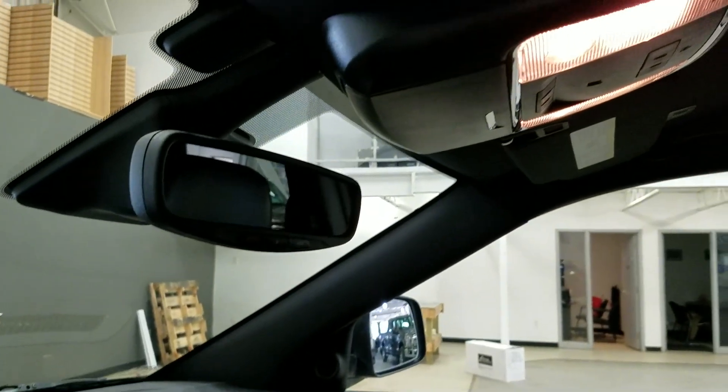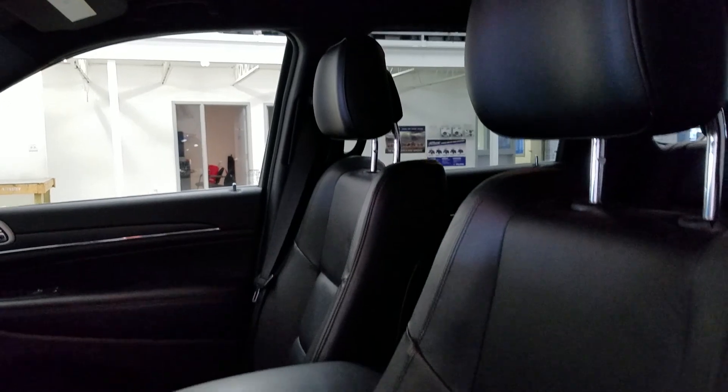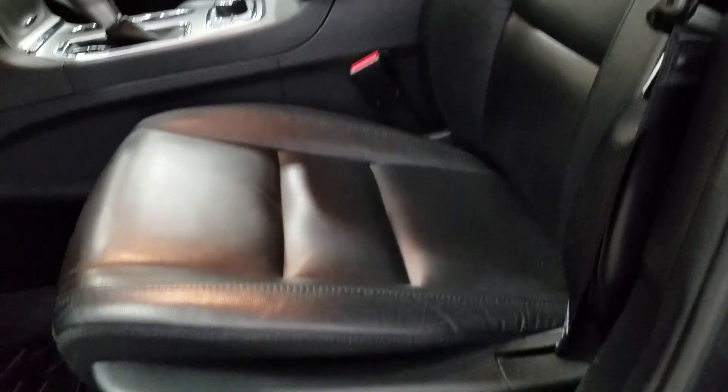Up above we have our rearview mirror with the cabin lights that provide ambient lighting. And as we look down at our interior we have our beautiful black leather seating that comes with a fully adjustable seat with lumbar support.